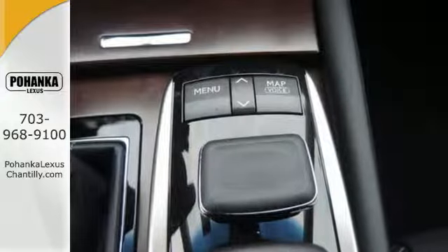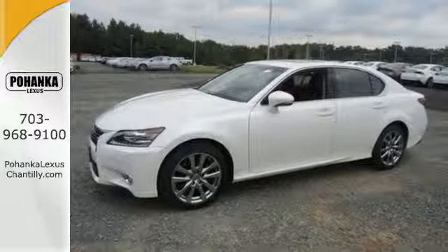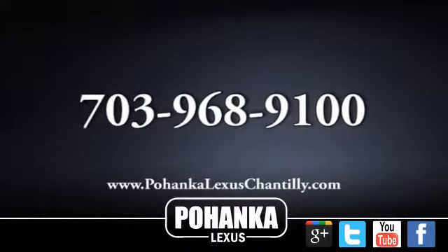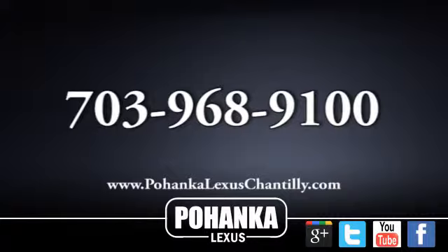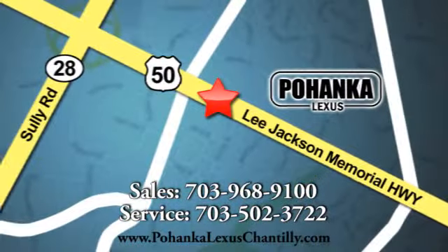Anything is possible behind the wheel of this GS350. Come see us today. Call us now for more information on this vehicle or visit today. We're conveniently located at 13909 Lee Jackson Memorial Highway in Chantilly.